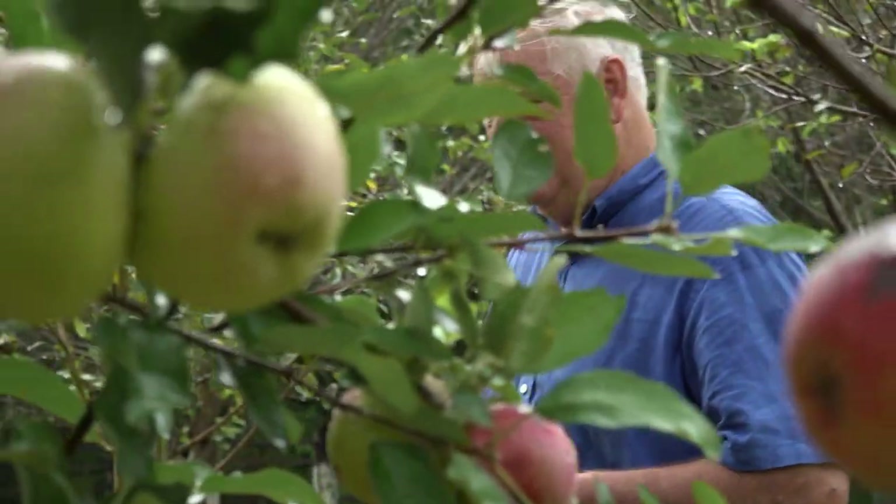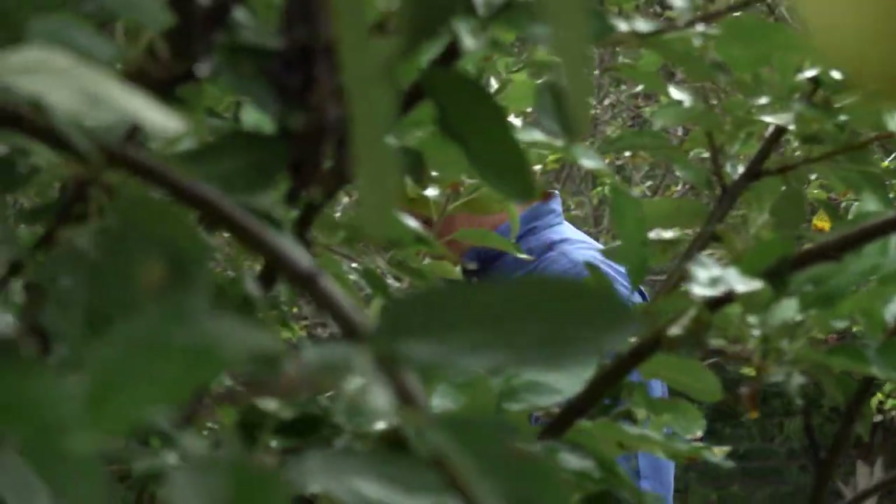I don't know what this is, but it looks like a good apple to me. Look at it — that is a good apple.